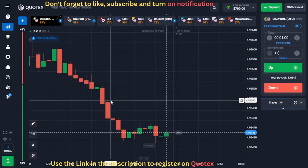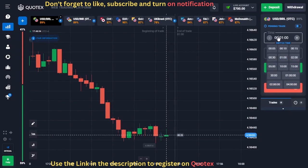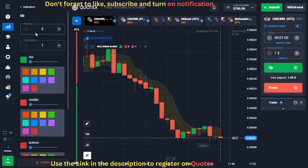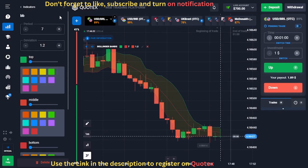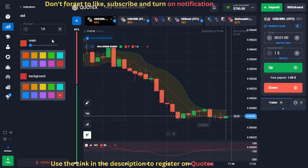To master the Quotex one-minute strategy, we will make use of the Bollinger Bands and the CCI. The first step is to set our chart candle to one minute, then set the trade duration to one minute as well. We will select the Bollinger Bands indicator with the period set to 7 and the deviation set to 1.2. The second indicator is the CCI with the period set to 14, and we will make the line thicker.